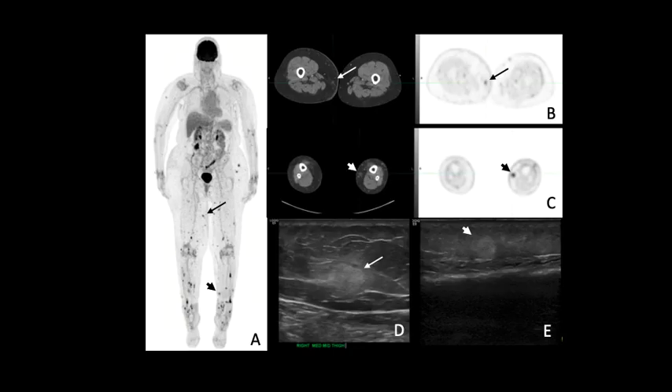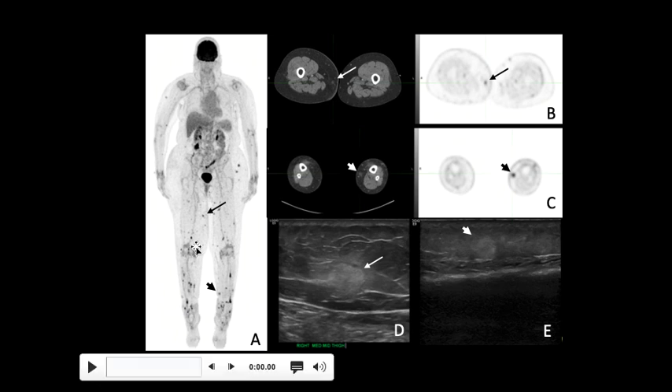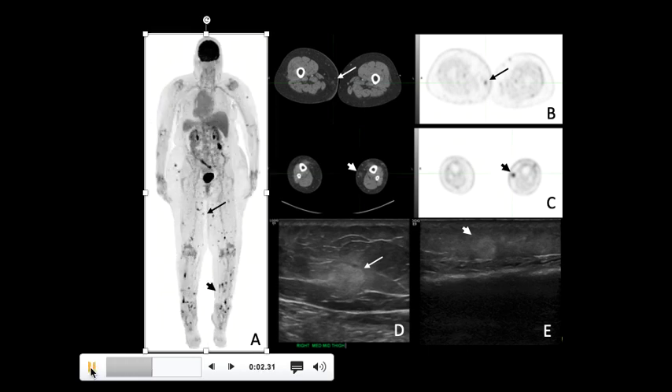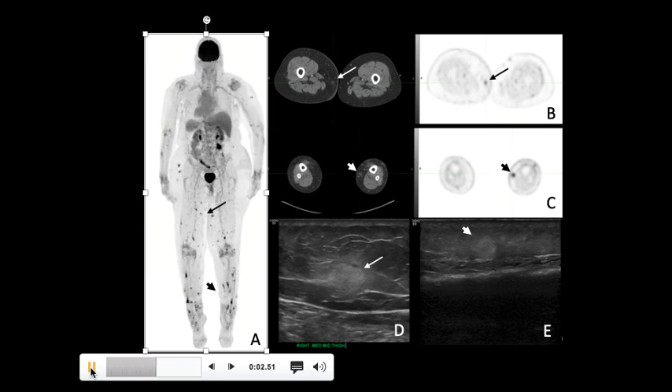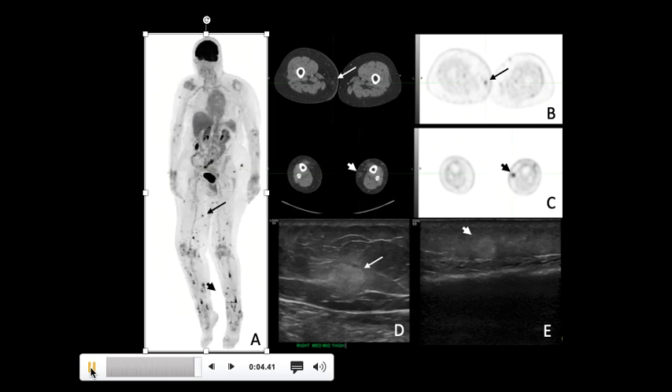Here is another interesting case. This patient was started on a new therapy with nivolumab, and a few months later presented with a PET CT scan showing multiple foci of increased uptake in the subcutaneous region, predominantly in bilateral lower extremities. A suspicion of recurrent metastatic melanoma was raised. On the corresponding CT images, there is some fat stranding in this region and no well-defined tumor.